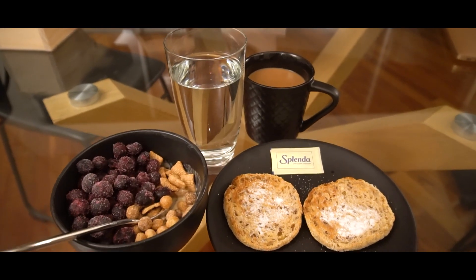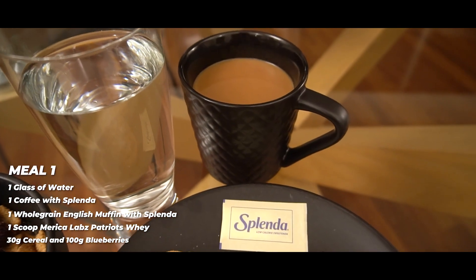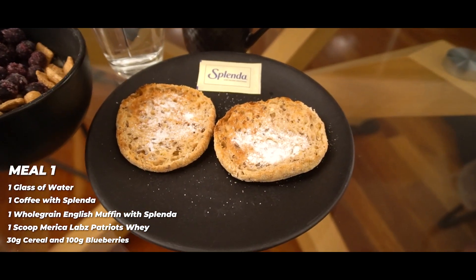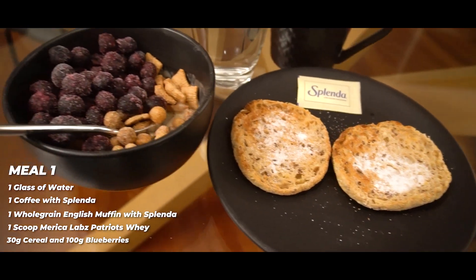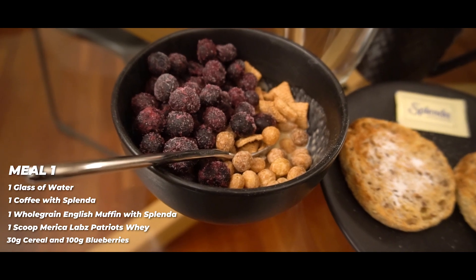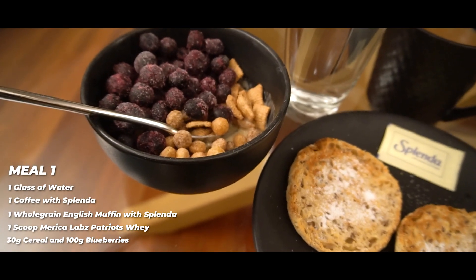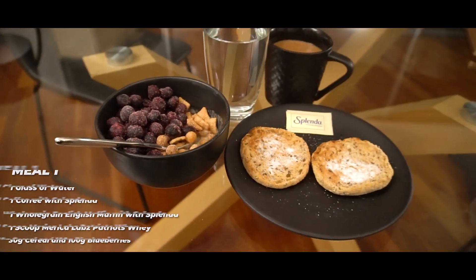First meal of the day — my pre-workout meal. We're starting with a glass of water, a coffee with a little dash of milk and a Splenda. Then a whole grain English muffin with some Splenda on top just to add a little flavor. And then some sludge — America Labs Patriot's Whey, one scoop, 30 grams of cereal. I've got a combination in there treating myself this morning: some Cinnamon Toast Crunch, some Reese's Puffs, and 100 grams of blueberries.